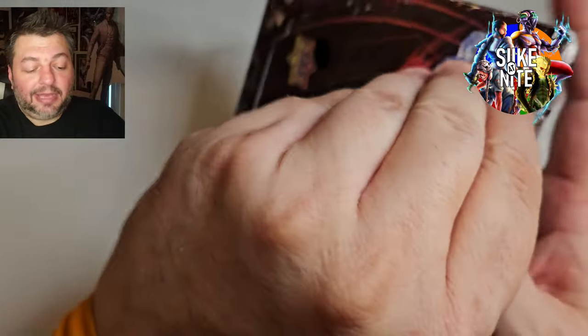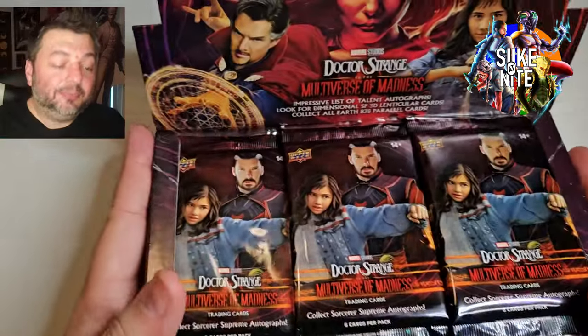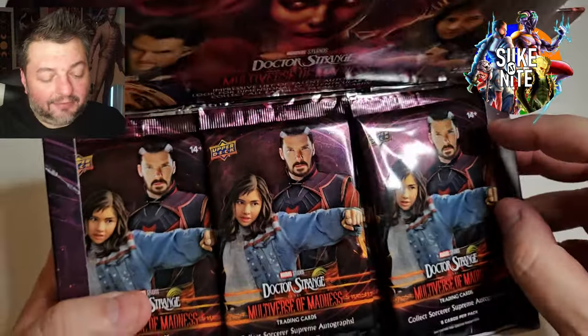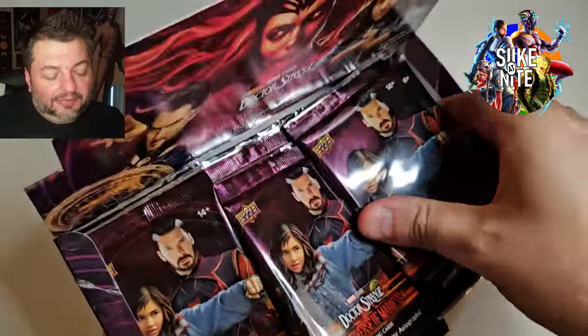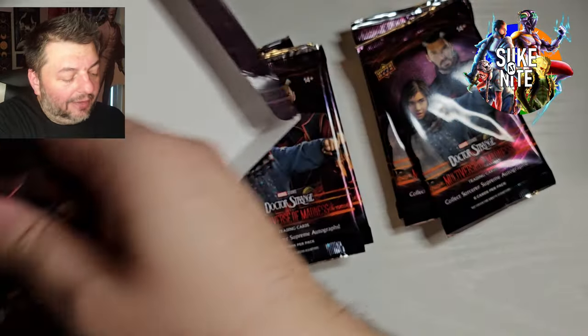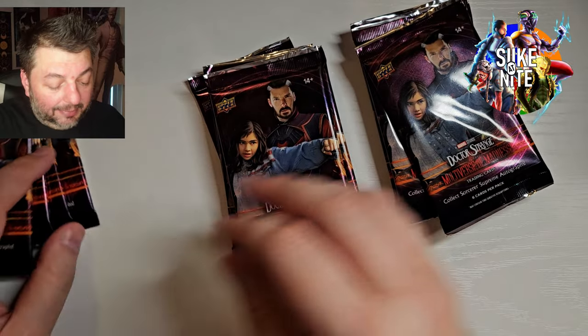Maybe if they come out closer to our birthday in May, that'd be great. We'll see what happens. But for now, we got these three boxes — we opened two already. Check those out if you haven't, and come back here and check out this episode as we go through our third and final box, at least right now. Hopefully we'll have some more money in the future to buy more of these.